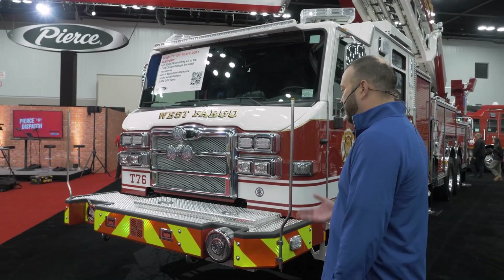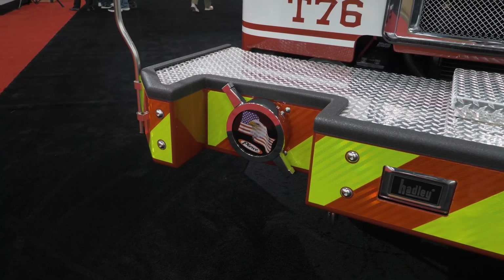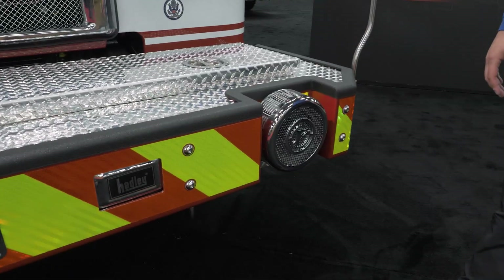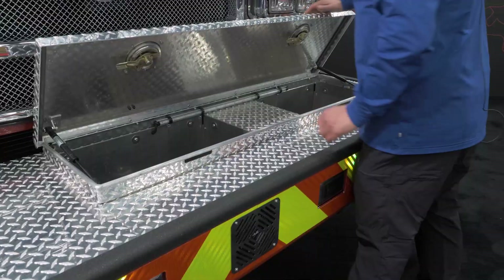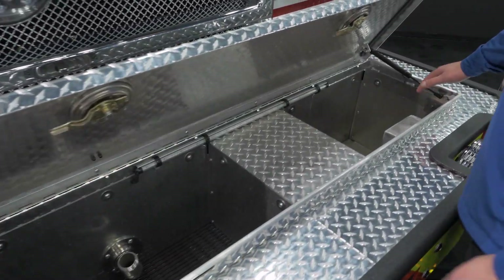Just going to give you a brief walk around. We're going to start with the front bumper. This truck features an LDH intake over on the right side that's recessed in the bumper, as well as a recessed Q siren. It also has a spot here in the center for a front discharge as well as an auxiliary toolbox over here on the left side.